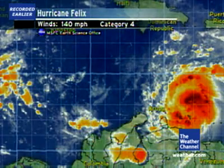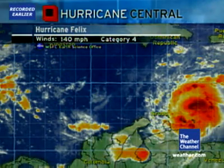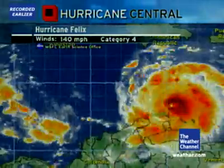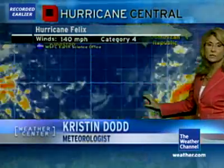Here's a look at the latest information coming in on Hurricane Felix, again a Category 4 hurricane with maximum sustained winds now 140 miles an hour — a very powerful hurricane as it continues to plow its way into the Caribbean. You can see it having passed north of Aruba; the maximum winds reported across Aruba were a gust to about 40 miles an hour, but those stronger winds are confined right to the center of circulation.